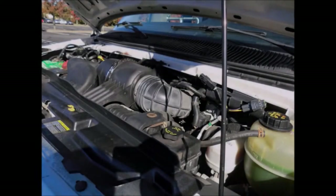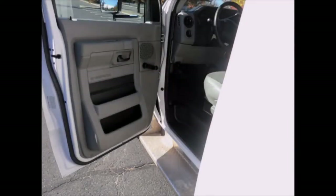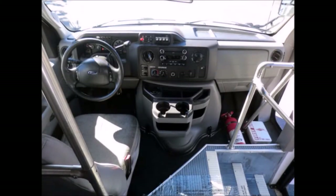All electrical and mechanical equipment is in proper working order. There is an aluminum driver's step, and there are no known problems with this vehicle — the bus is 100% ready to go. Inspections and test drives are welcome. The cabin looks almost new with virtually no signs of wear and tear.